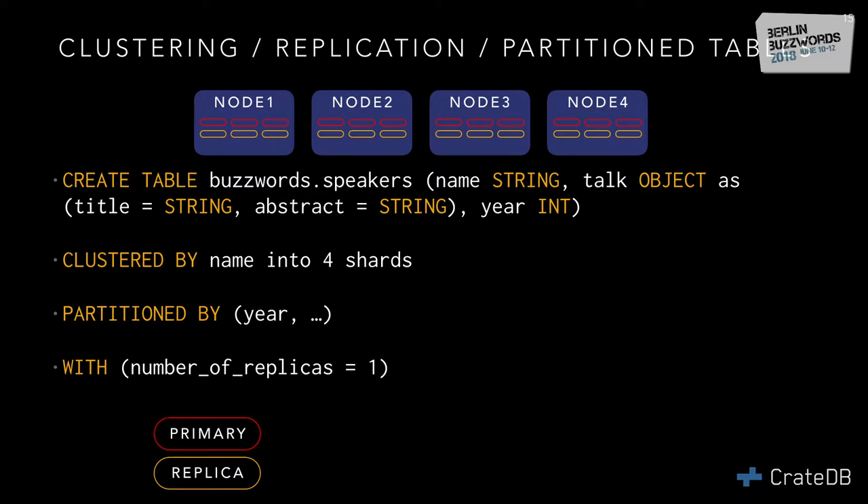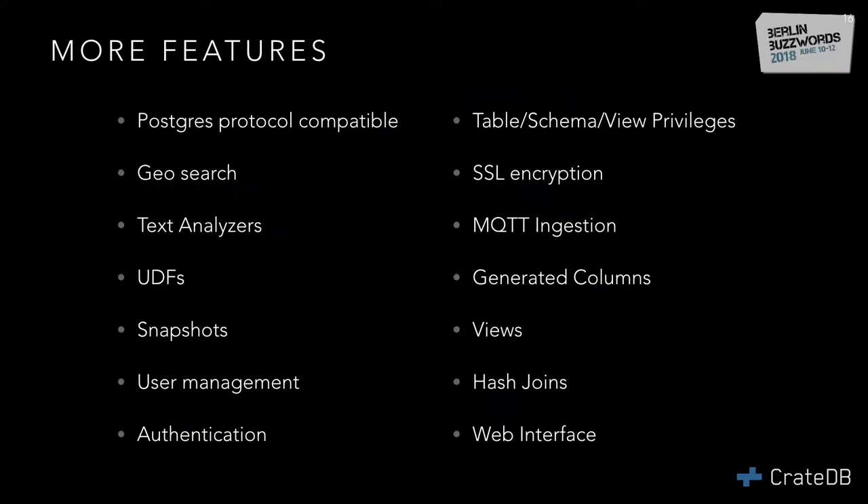It's basically a way to co-locate your data. We have many more features — Postgres protocol, analyzers for full text search, user defined functions, geo search, snapshots for backup, authentication and encryption, and a really cool web interface which I'll show you in a bit.